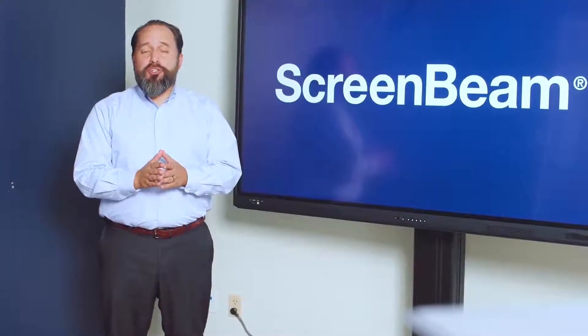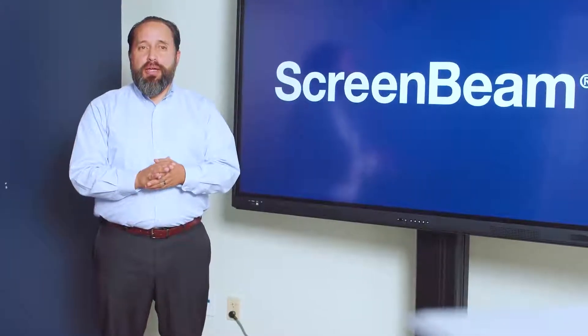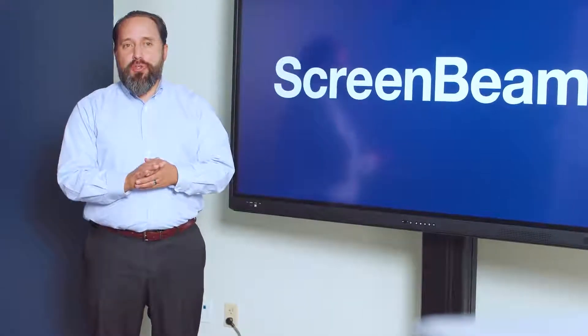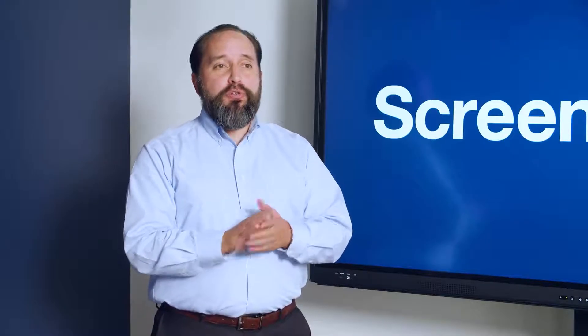Welcome to ScreenBeam, where education breaks free from the front of the room. Our goal at ScreenBeam is to make it easy to untether your teachers. We provide best-in-class solutions that are dedicated to making the experience powerful, adaptable, and user-friendly.